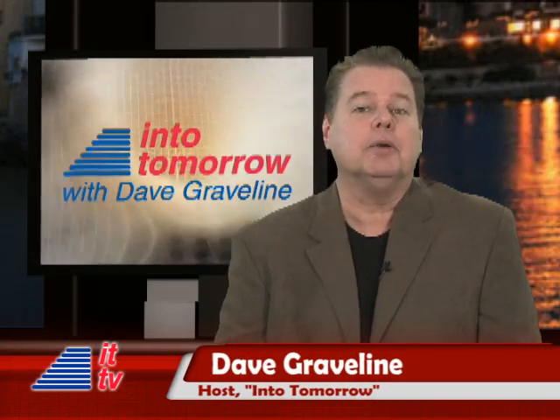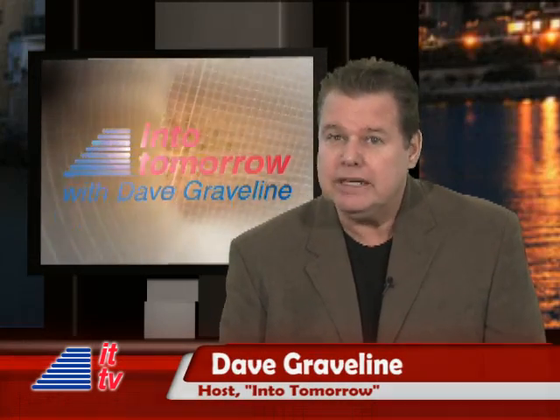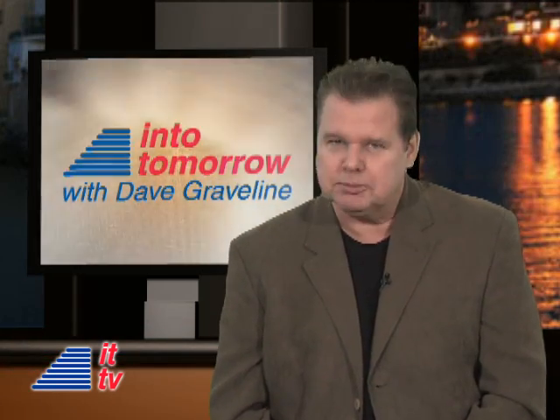One of the products we came back with from Vegas is a device that can turn your laptop into a tablet PC. It's magic. Here's Rob with this week's Into Tomorrow product spotlight.